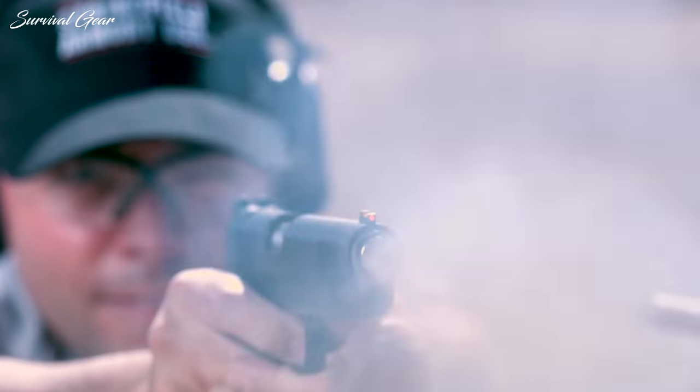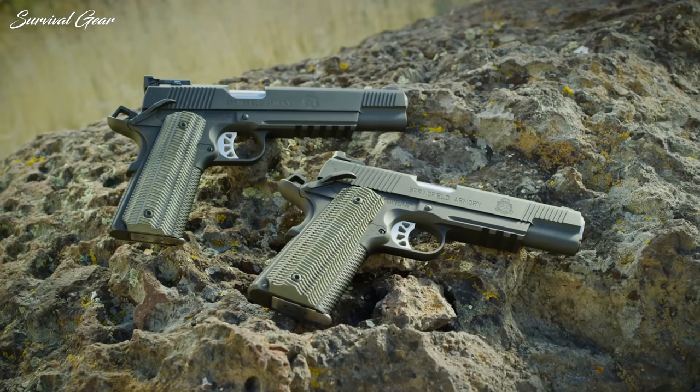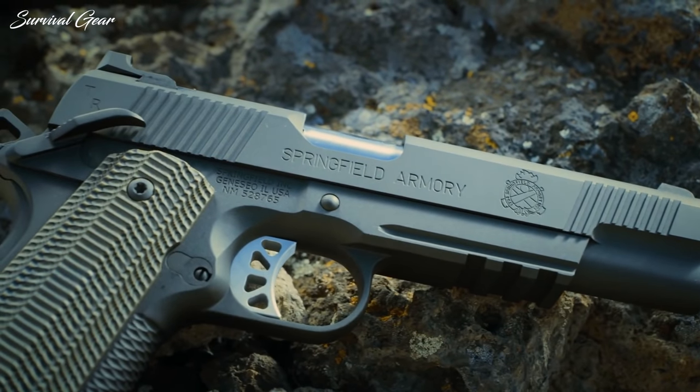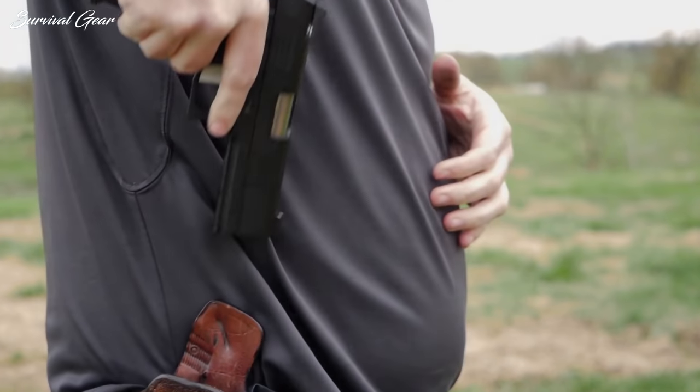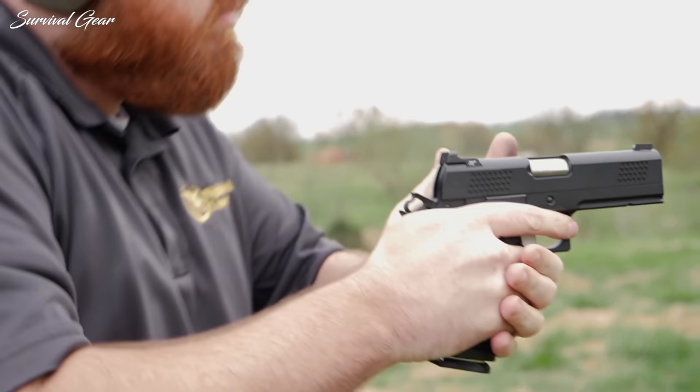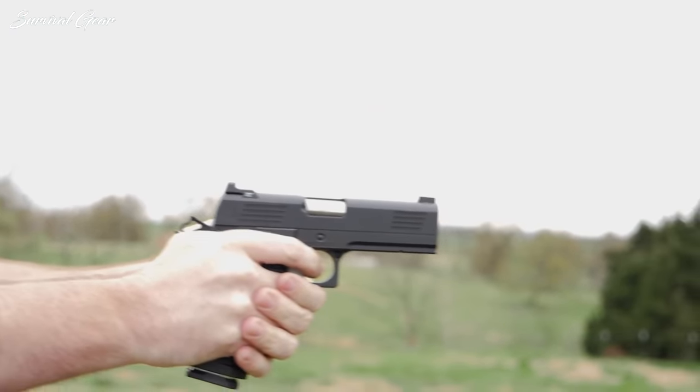There are four main uses for the 10mm auto: law enforcement and military, self-defense, hunting, and competition. The 10mm is a good choice for all of these uses because it is powerful and relatively small.